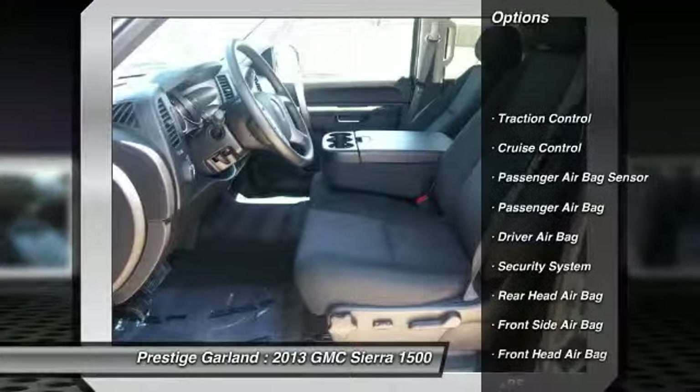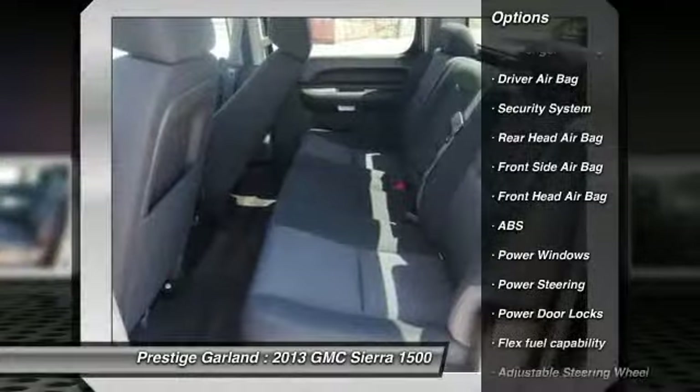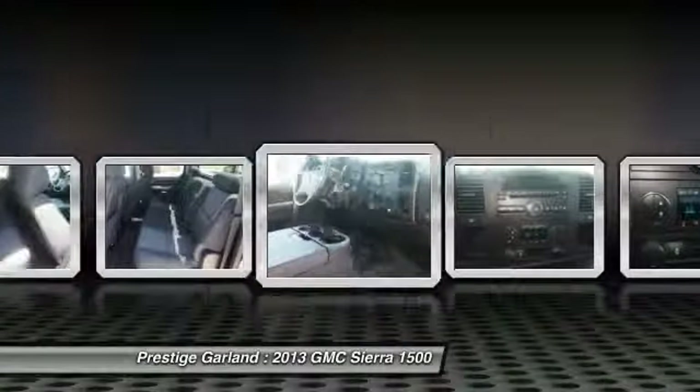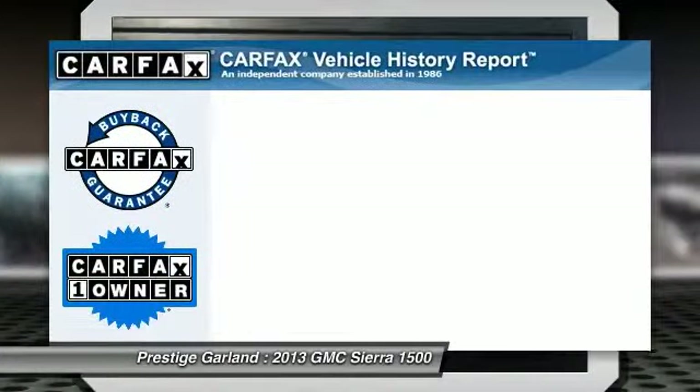Anti-lock braking system, traction control, power steering, driver airbag, adjustable steering wheel, cruise control, security system, passenger airbag, power windows, and power door locks.